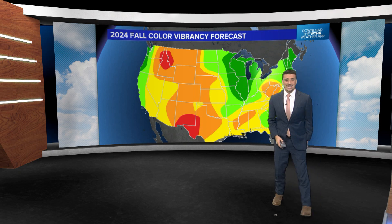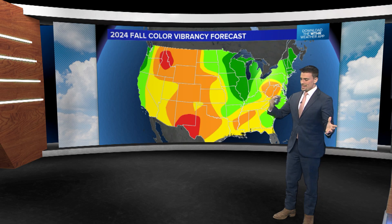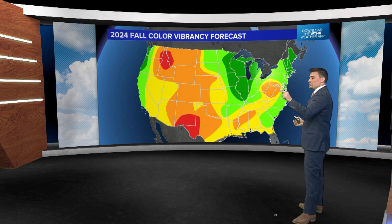So let's take all that together — I know that was a lot. Putting it all together, what's happened and what we think may happen over the next couple of months: where are the best places to see fall leaves? This is a relative forecast, so all these states are compared to what you normally get — compared to average.